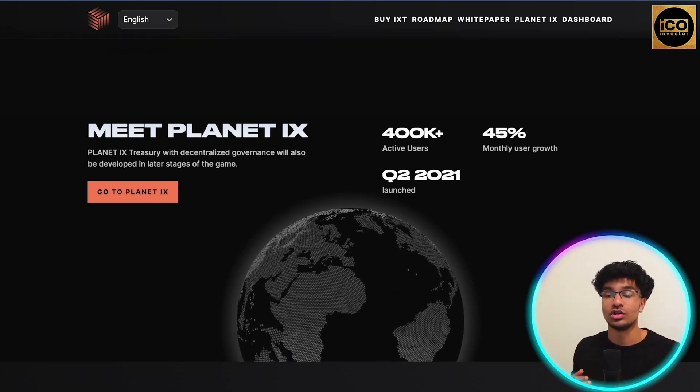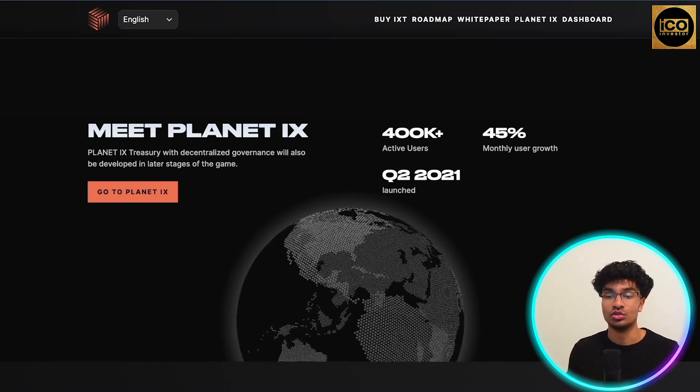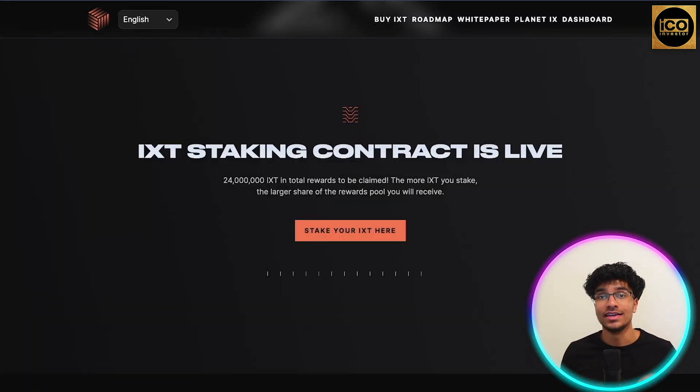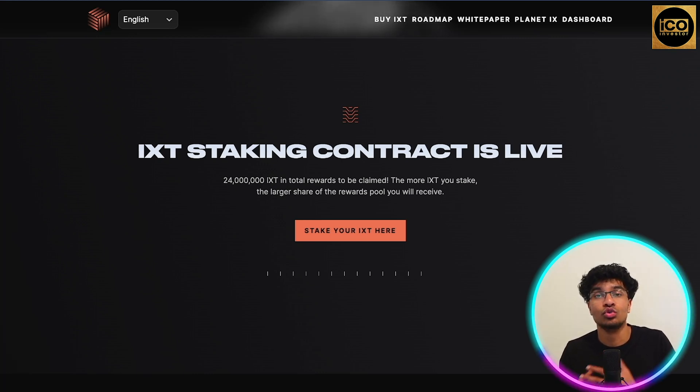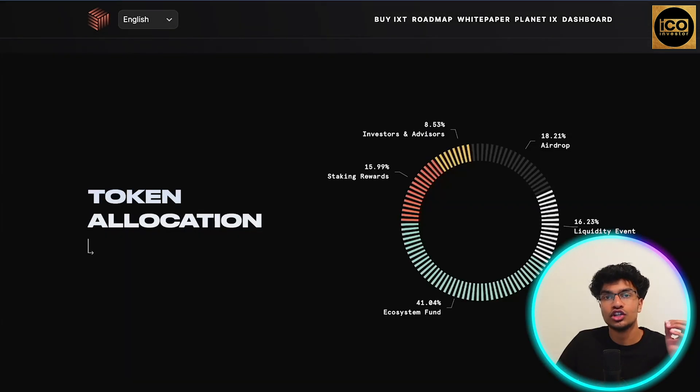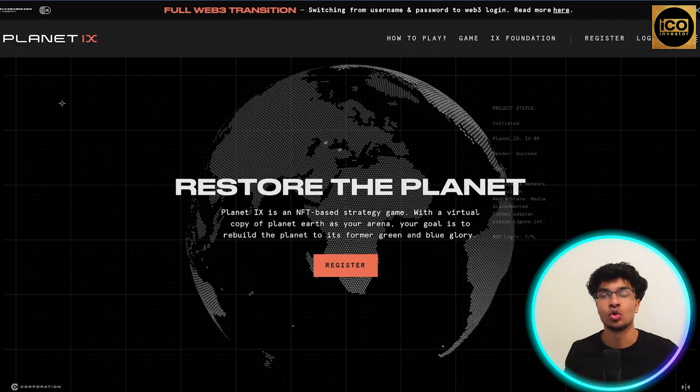The growth of Planet IX has been quite enormous. They launched in Q2 of 2021 and already have 400,000 active users with 45% monthly user growth. The IXT staking contract is live right now — 25% of revenue will be split back to the community through territory staking, and 100% of commission from their marketplace will be given back to the community. Token allocation: 8% investors and advisors, 18% airdrop, 16% liquidity event, 41% ecosystem fund, and 16% staking rewards.